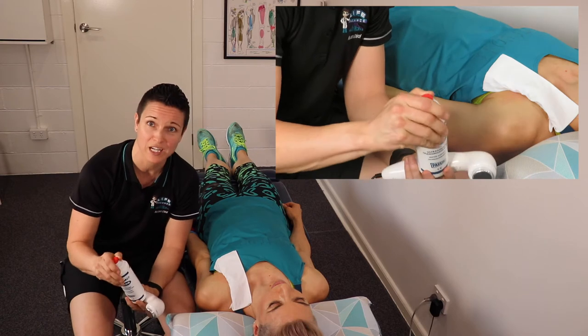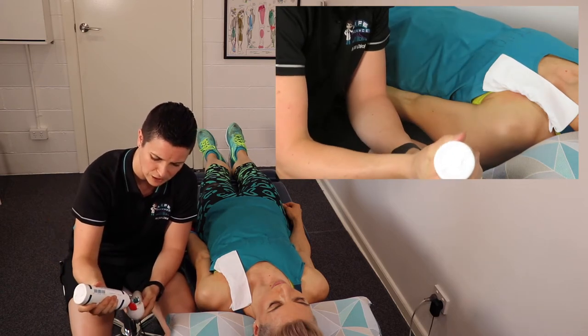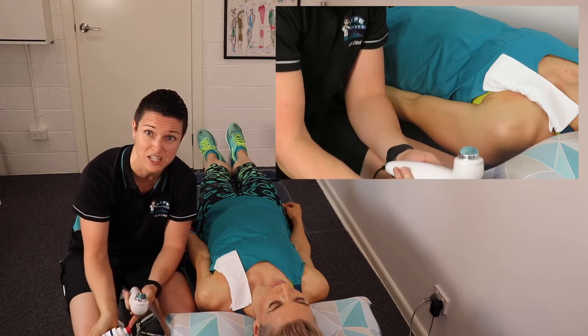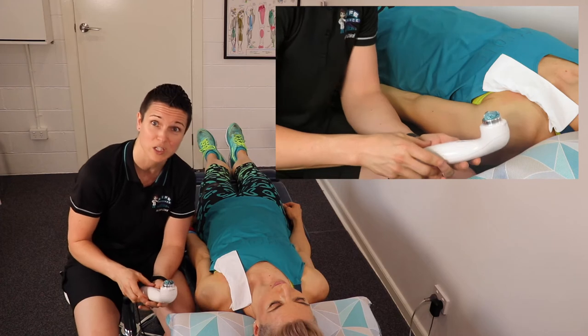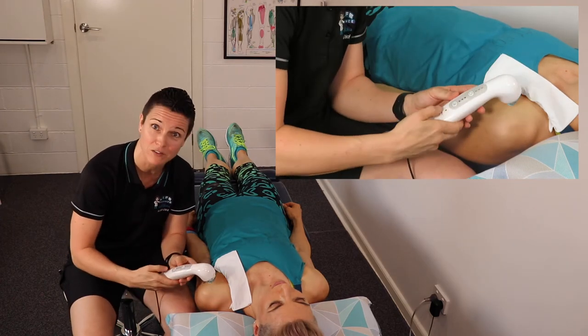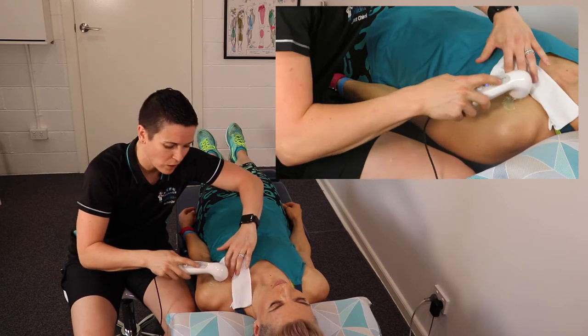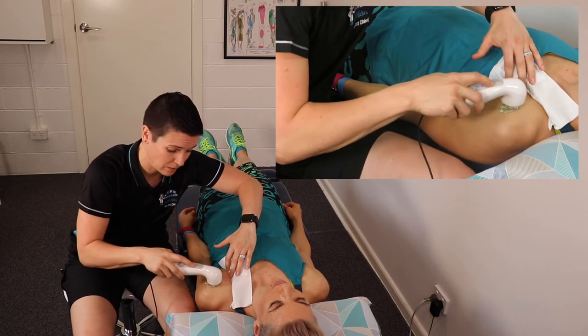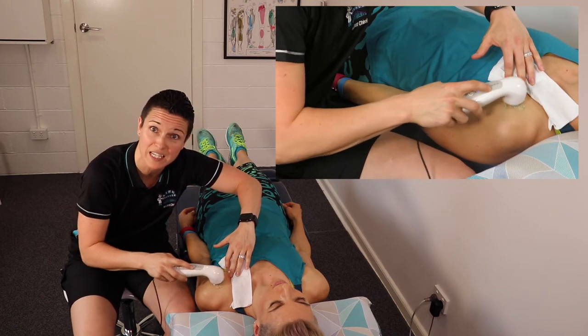We need to use an ultrasound conducting gel. You either place that on the skin or on the actual probe itself — this allows the sound waves to penetrate through the skin. Sound waves, I hear you say — you can't hear them; they're at a totally different wavelength to what we can audibly hear. The sound waves go in and stimulate healing, stimulating blood flow to the area and bringing with it all of those healing cells.